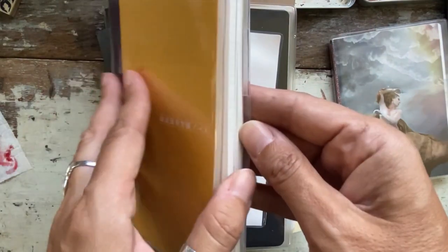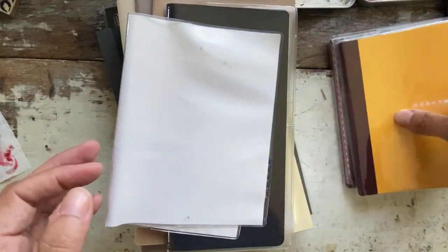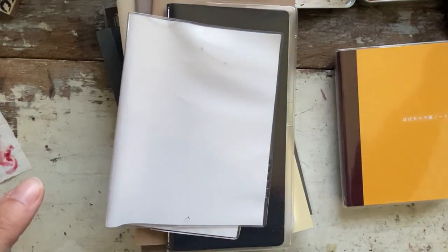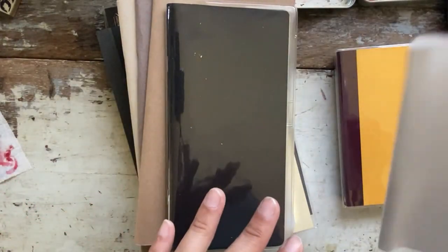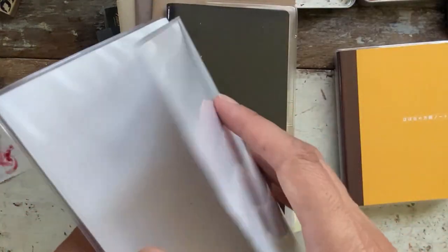Then I have the graph notebook from Hobonichi in A6. I almost have two of them now and I'm not quite sure what to do with it. I could use them next year for my illustrated journal, but I'm so used to having the dates and a certain format. I'll be in my fifth year next year, so I kind of want to stick to what I've been doing.